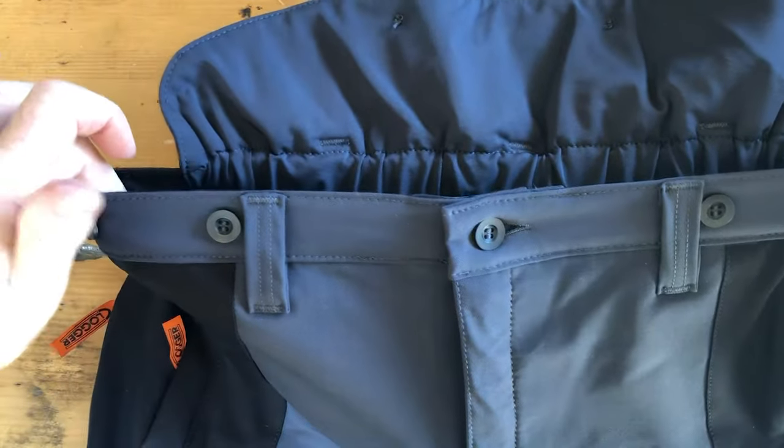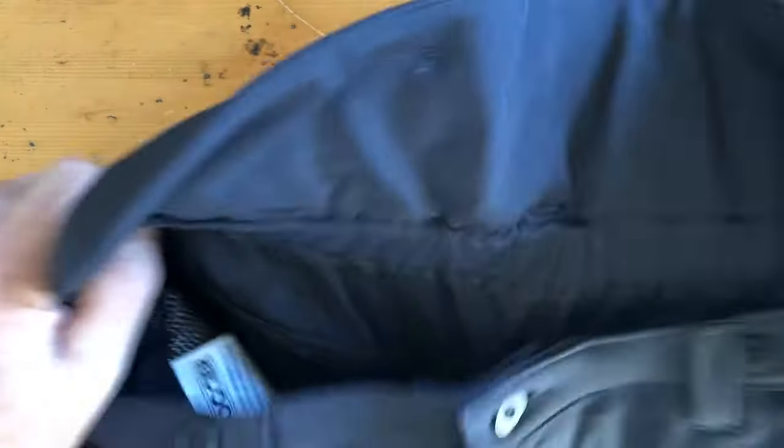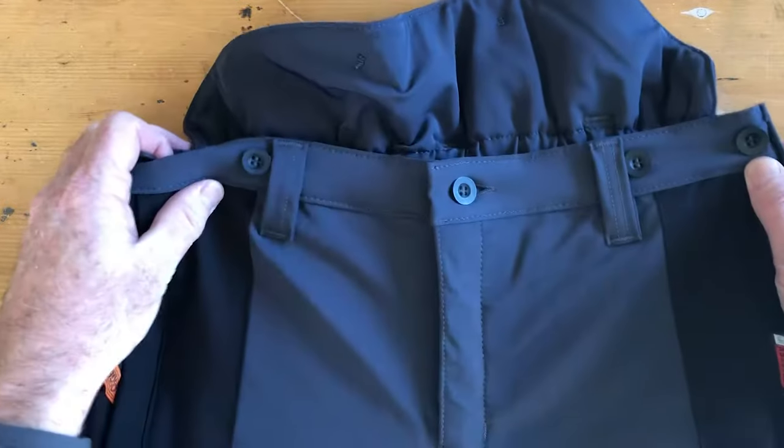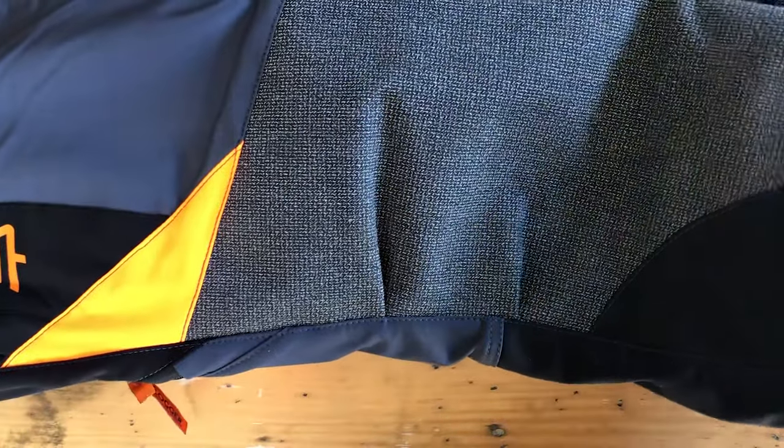Ascends have buttons set up for use with the Clogger range of braces and suspenders. The gather zone articulated knee construction makes knee bending easy.